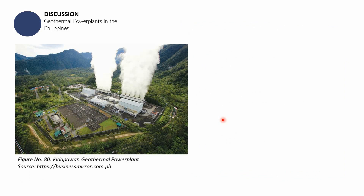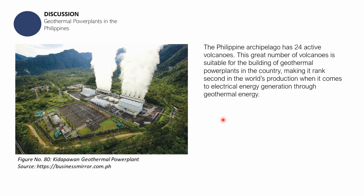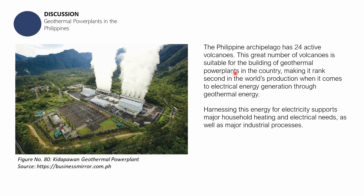The Philippines, since it is comprised of many islands, is along the Pacific Ring of Fire. We can expect that the great number of active volcanoes makes it suitable for the building of geothermal power plants in the country. This makes the Philippines rank second in the world's production of electrical energy through geothermal power plants.